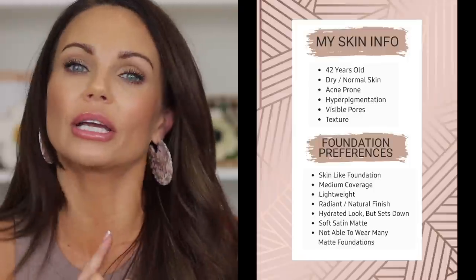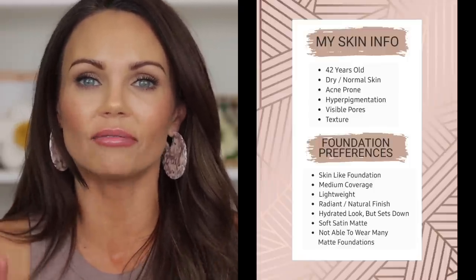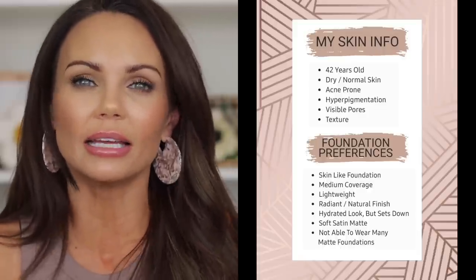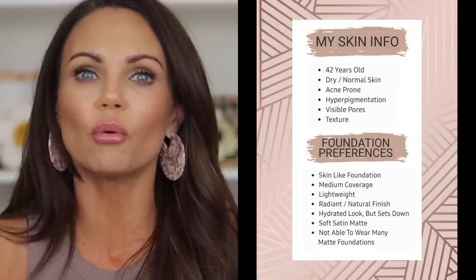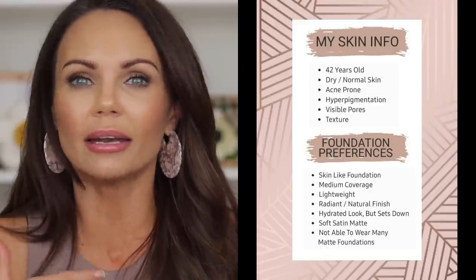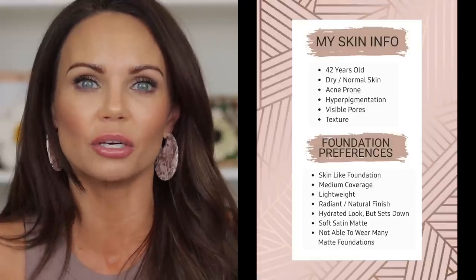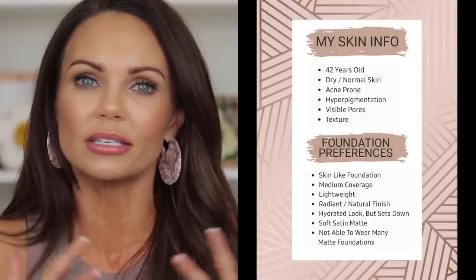In the video I'll be swatching shade 9 and shade 7, but I'm wearing shade 9 right now. I'll share swatches next to other foundations I have. Up on screen is an image of my age, skin type, what I like and dislike in foundations, and my skin concerns — that information is really important because we all have different skin concerns and there are so many variables when reviewing foundation.